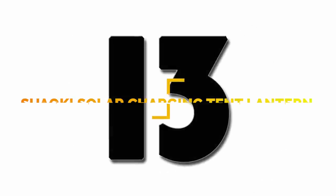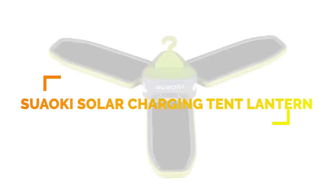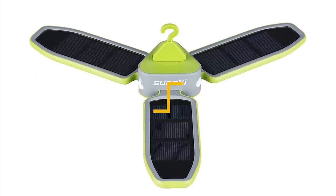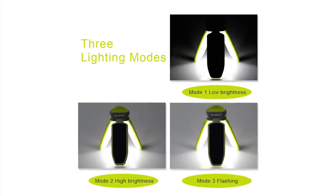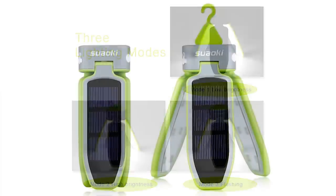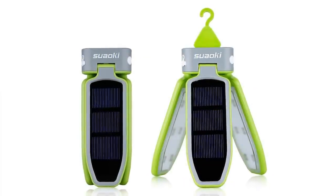Number 13: the Suaoki Tent Lantern. The lantern features three lighting modes including SOS blinking, high, and low brightness. The lantern also folds down completely, and a hidden hook lets you hang the lantern where it's needed.